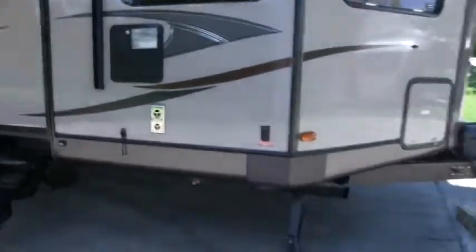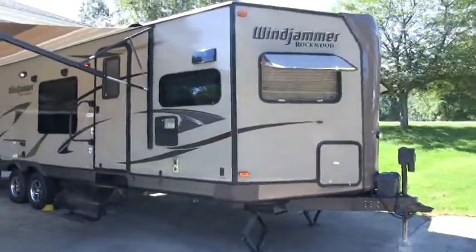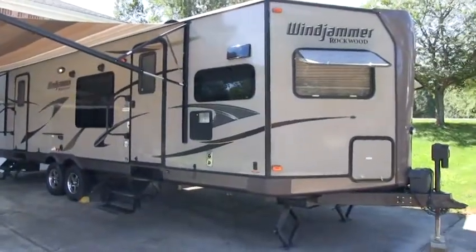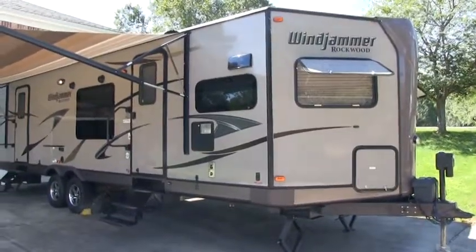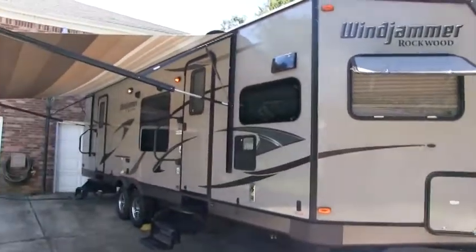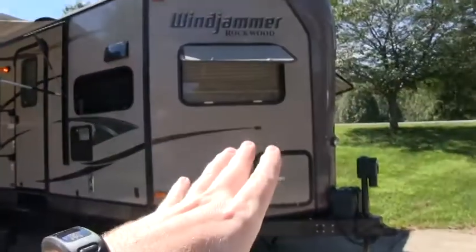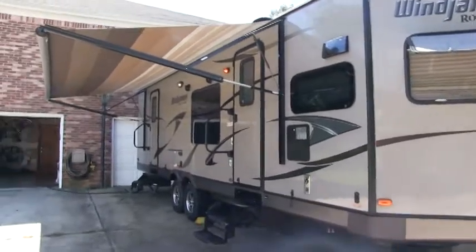This is a full six sided, full aluminum cage, vacuum bonded construction — so it is a true lightweight. Most of your manufacturers will offer a lot of wood integrated into the framing, which they do to cut corners and cost. But definitely these Windjammers — the Rockwood line — this is basically a signature with the V-nose on the front. This is basically their flagship for Forest River.